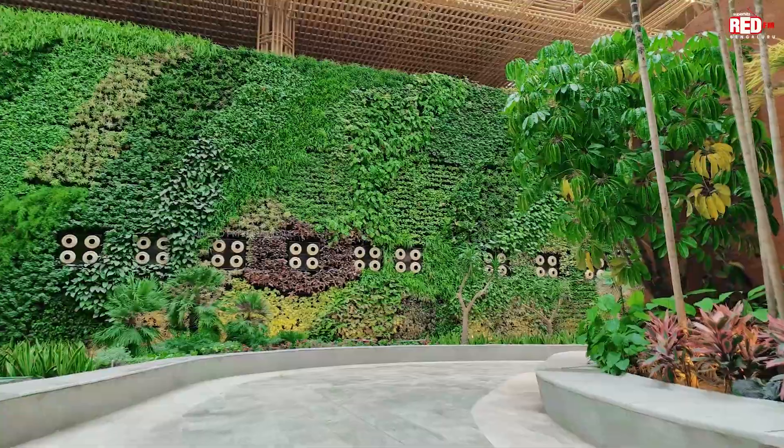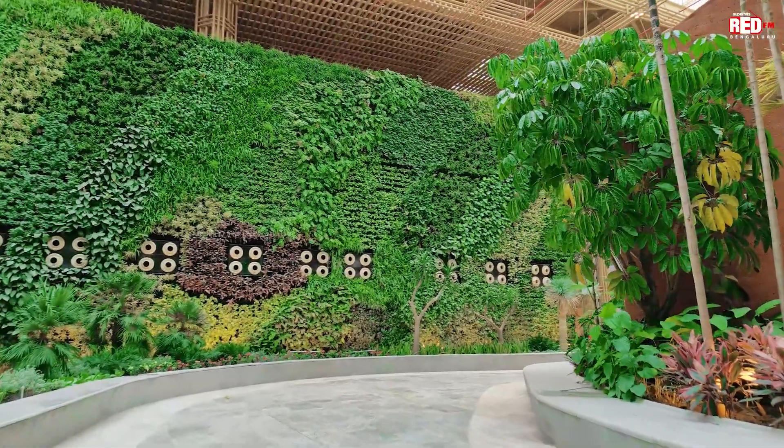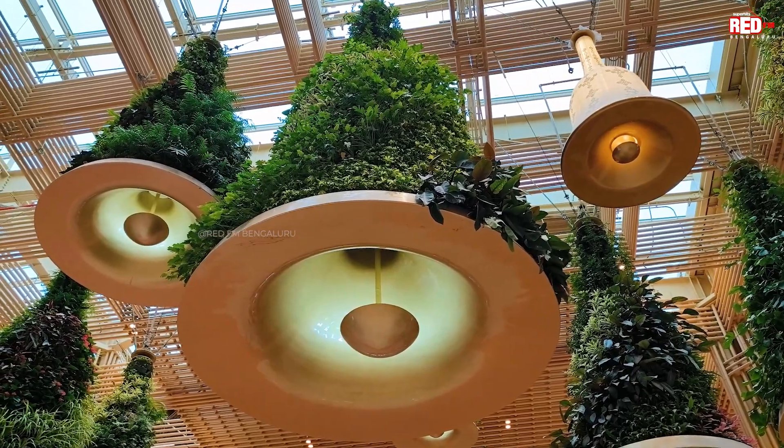So this airport has got so many things. The air filtration process — apparently you breathe much better air than the rest of the city. Smart irrigation system, there are a lot of solar panels. Energy efficient, a lot of things.